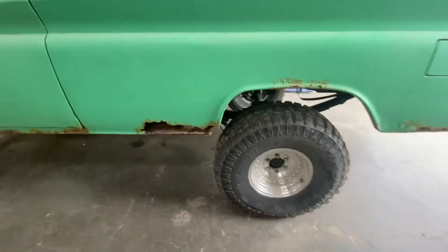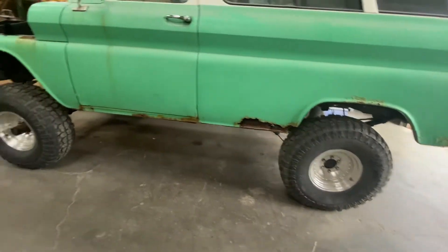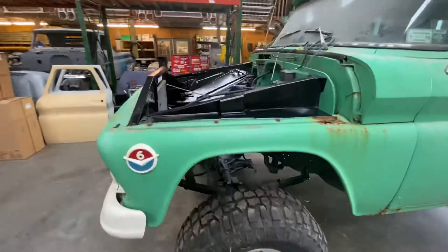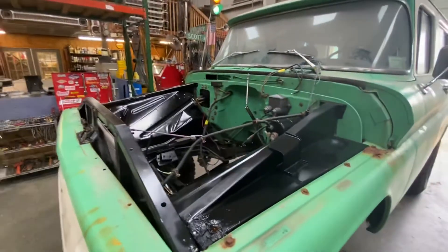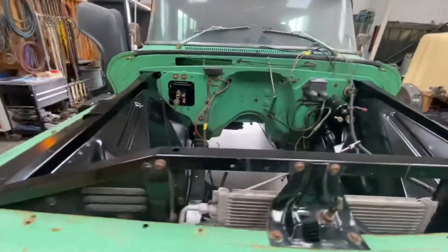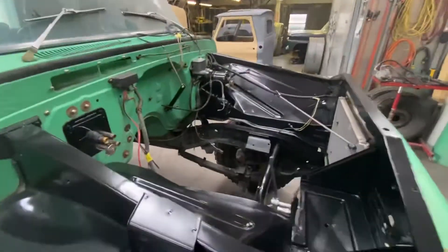This was a front and rear axle, springs, engine, and transmission swap. We did some engine bay detailing today to get ready to drop the 383 stroker motor and the 700R4 in the hole.